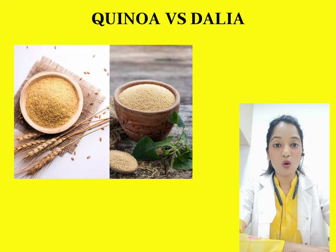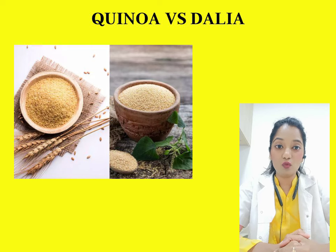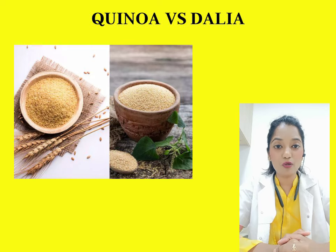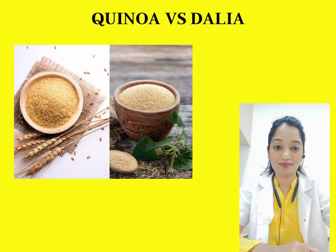Next is quinoa versus daliya — we all know daliya by the name of lapsi or broken wheat. Both are equally good sources of fiber, but quinoa contains about 2 grams more fiber than daliya. Quinoa is also richer in fats, whereas daliya has zero fats and lower fiber content, though both are equally healthy overall.